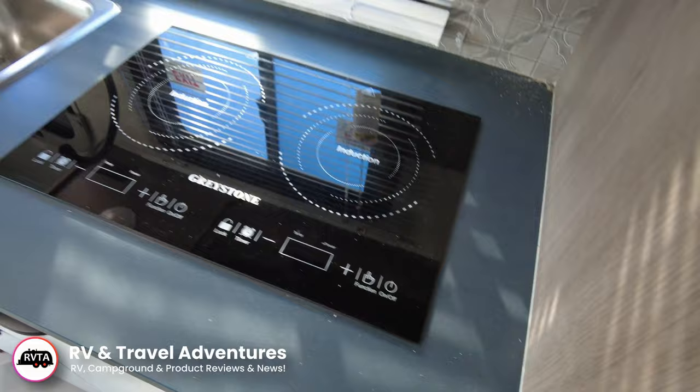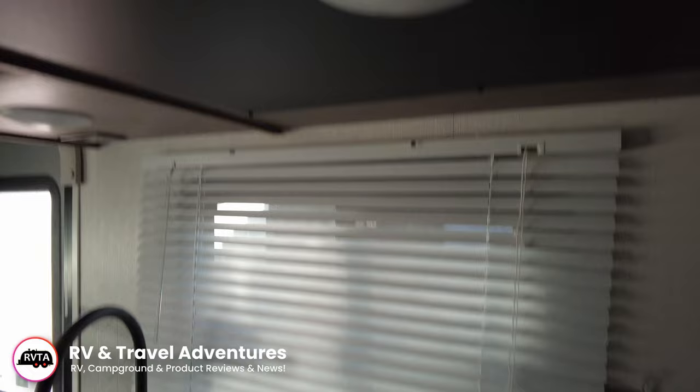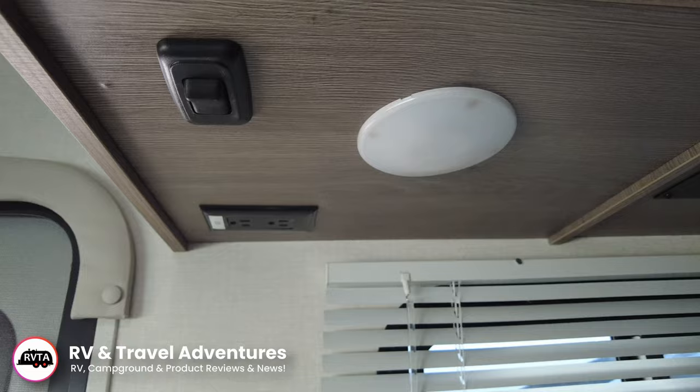It's a two-burner induction cooktop by the folks at Greystone. And then you have these blinds over here — circa 1960. You have one light there, another light over here, and then you have the controls for the lights there. And you have some receptacles way, way back there.